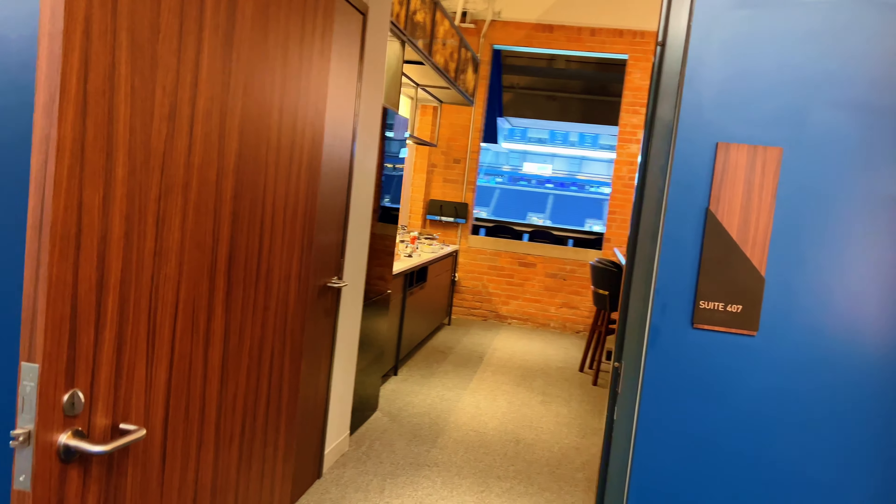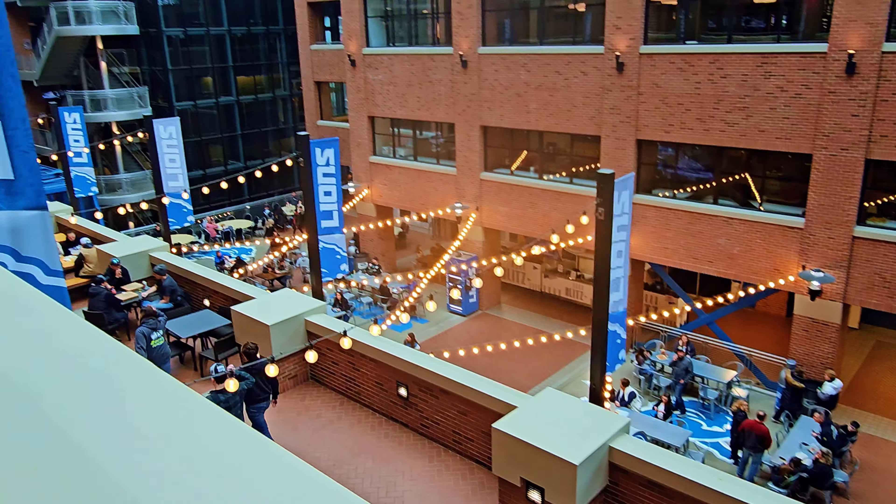I'm going to give you an inside look of a Ford Field suite and the amenities that come with it for the extra price tag, to see if it's the right fit for you.